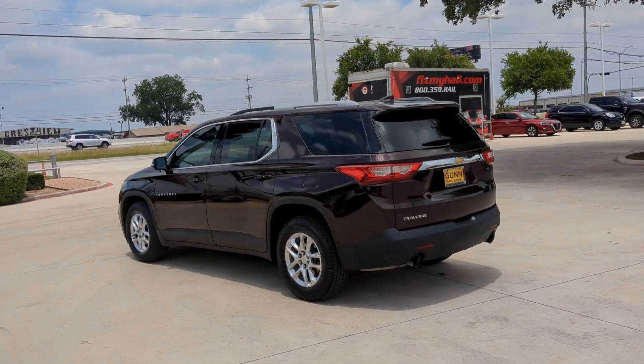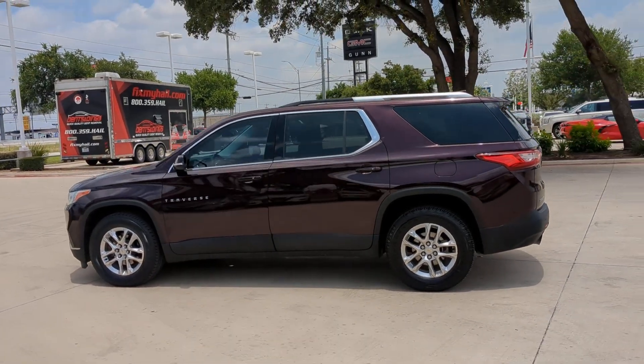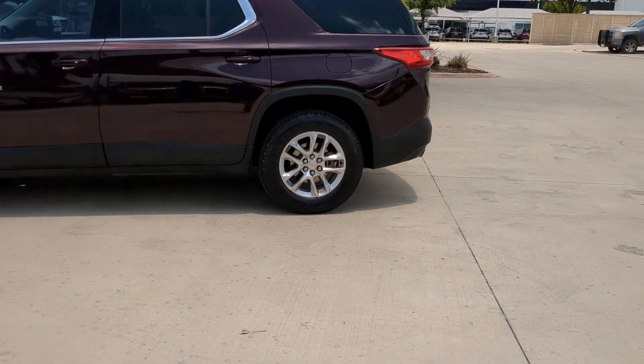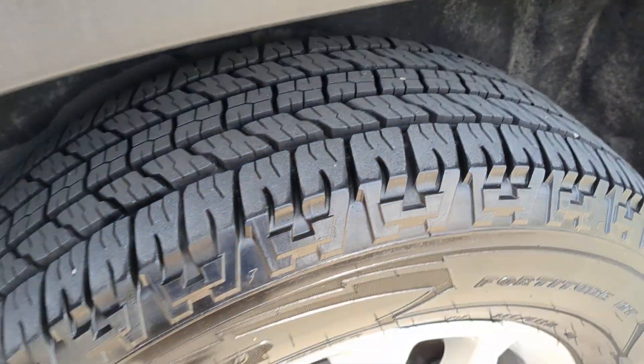Third row seat. Heated driver seat. Keyless entry. Satellite radio. Backup camera. Remote engine start. Heated mirrors. Fog lamps. Power liftgate. V6 cylinder engine.